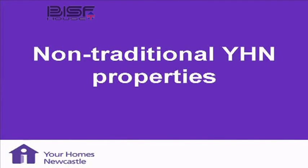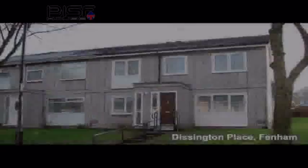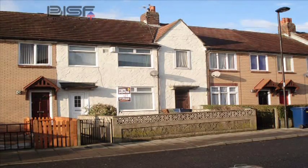Your Homes Newcastle has examples of all the main groups of non-traditional houses. These can be broken down into in-situ poured concrete, pre-cast concrete, steel frame, and one or two timber frame. I've also got some slides of miscellaneous rational and traditional forms of construction to help you understand the different types of houses we've got.